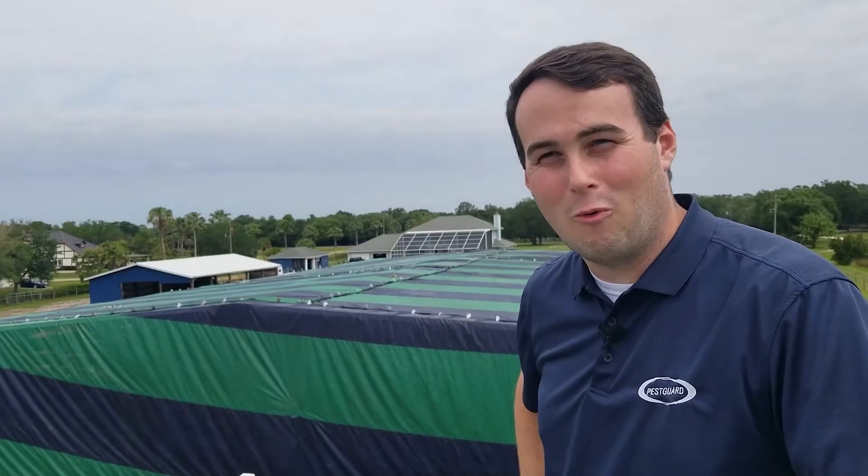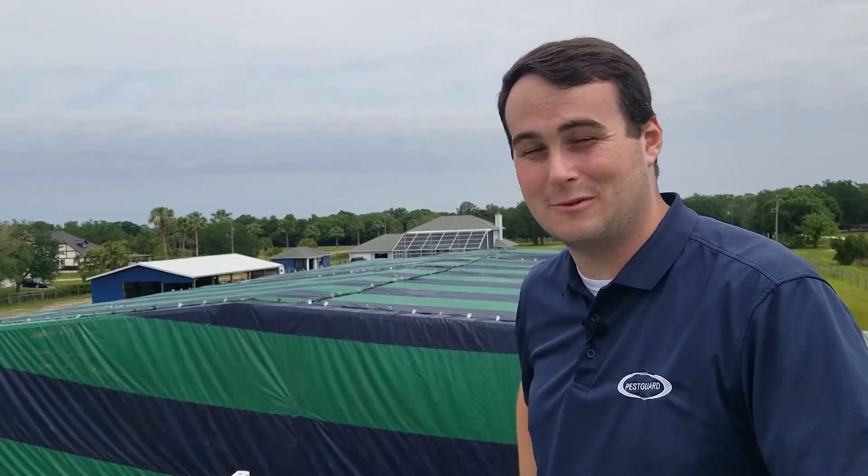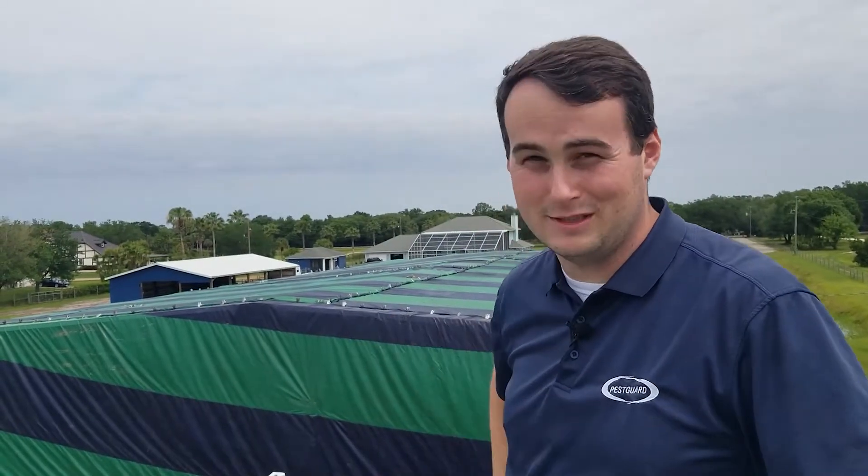I often get the question, why PestGuard? Well, folks, we've been doing this for 32 years. We've done everything from end tables to giant museums. There's really not a job out there that we can't handle — anything from drywood termites, subterranean termites, to powder post beetles in this case.